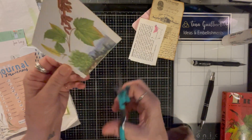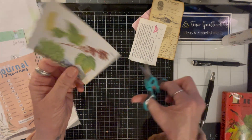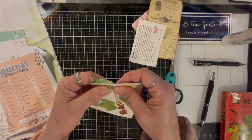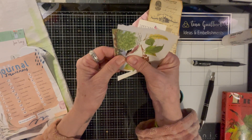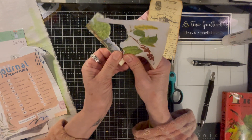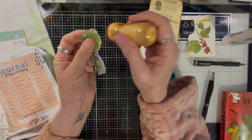Maybe I should have torn it, I don't know. I'm just going to do this, and I'll probably keep this leaf — I may keep it for something else. So I'm just going to tear around it, and I'll go ahead and ink that.